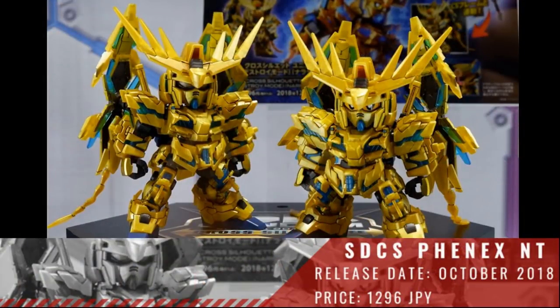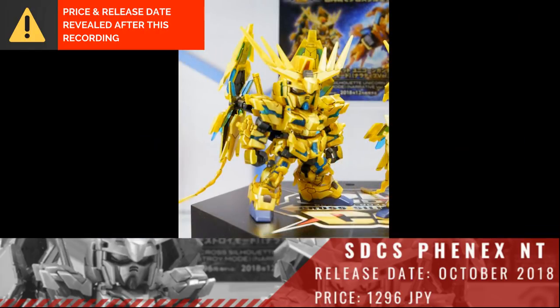First up we have the SDCS Fenix Narrative version. We don't have a release date and we don't have a price.